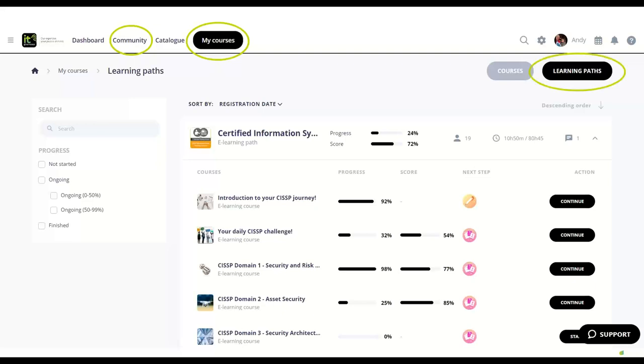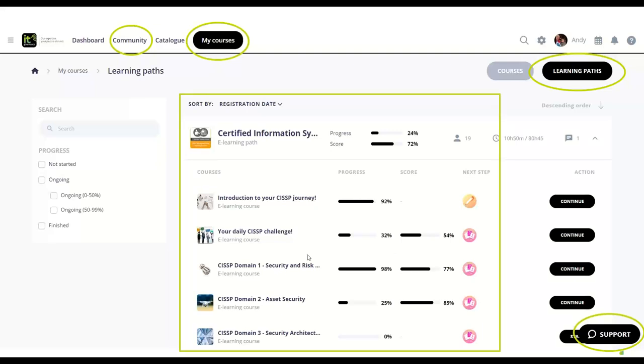You'll have access to your courses and if you select your learning path, this is what you'll see on your CISSP training course. You'll have your introduction and daily challenges — every day you'll get a question practice to really drive you to practice. Then you'll have your domains and you can do them in any order, though your instructor will guide you and you'll usually start with domain one. You've got support from the platform on the right, and your course is there in the middle.